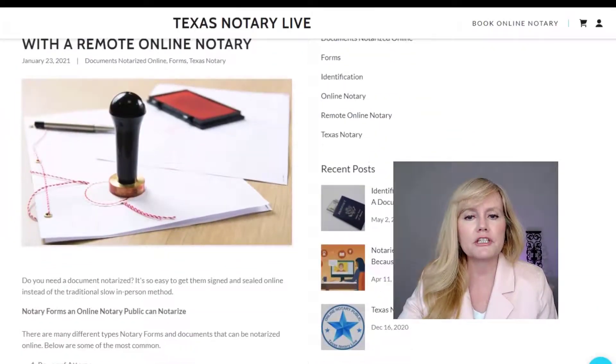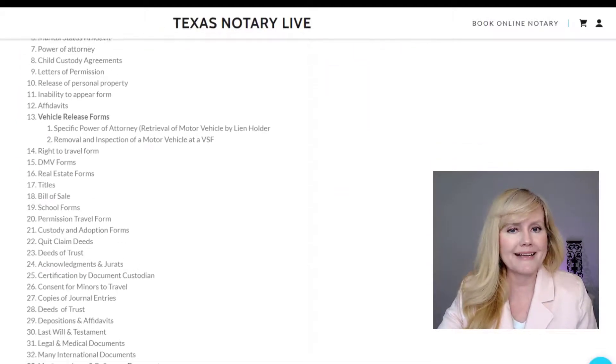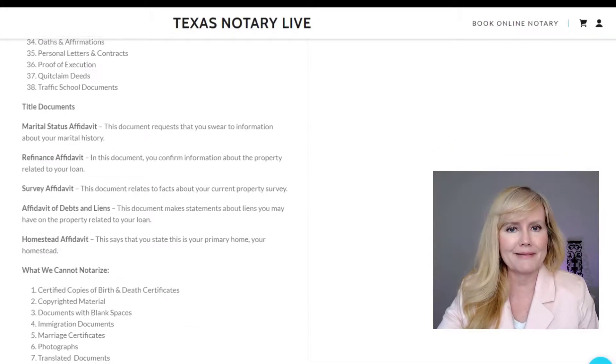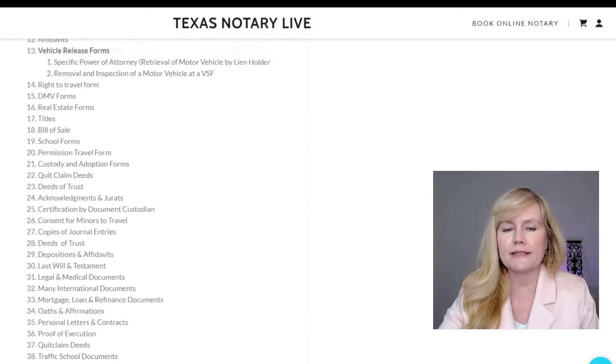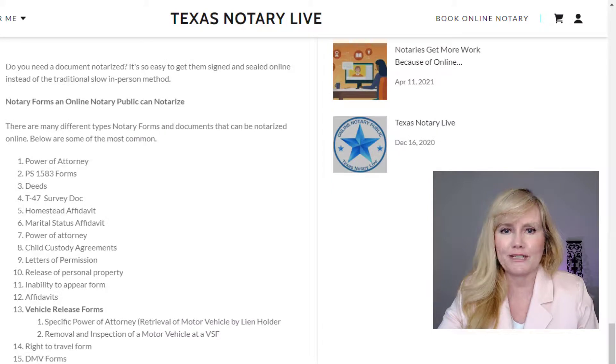We will notarize just about any type of document you need notarized. For a list of documents we notarize, go to the description below for a link to see them all. Unfortunately, we do not notarize wills or trusts online, but we can schedule in-person signing for those documents.